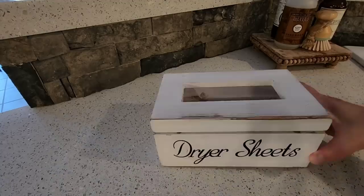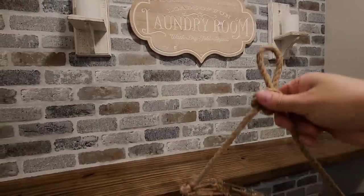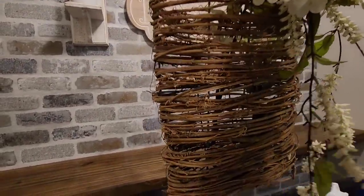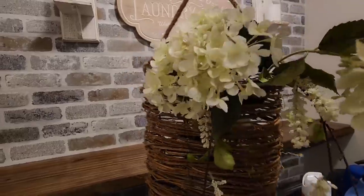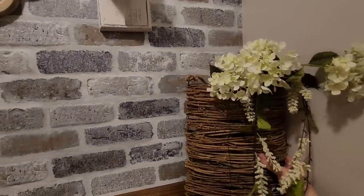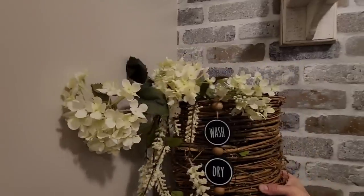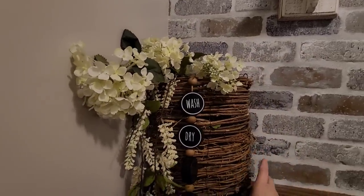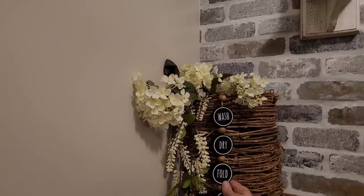I purchased these glass canisters from At Home, and this cute little dryer sheet box is also from Amazon. I purchased these laundry bins from At Home — they hold all of our dirty laundry and I love that they're lined with a linen wrap that I can take out and wash. I purchased these cute little grapevine baskets from Hobby Lobby, filled them with hydrangeas and flowing florals, and I'm placing those on the shelf above the washer and dryer. I love the wooden grapevine look for holding flowers — it just reminds me of spring and summer.